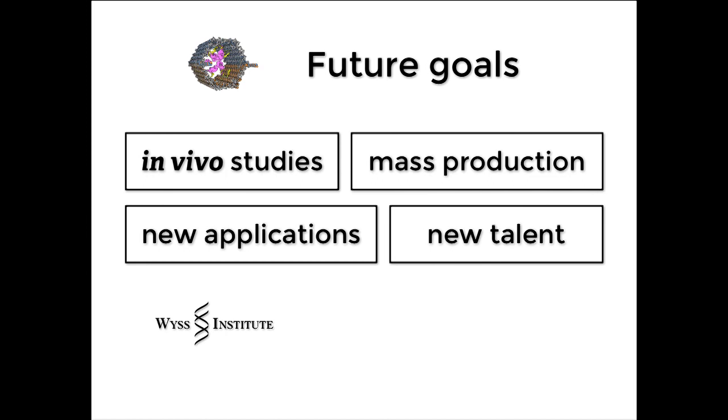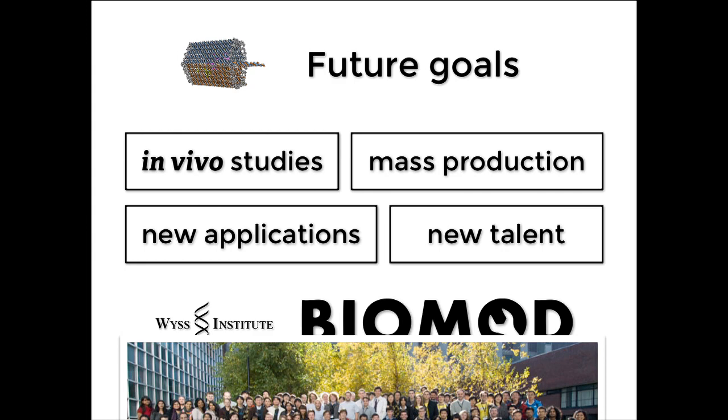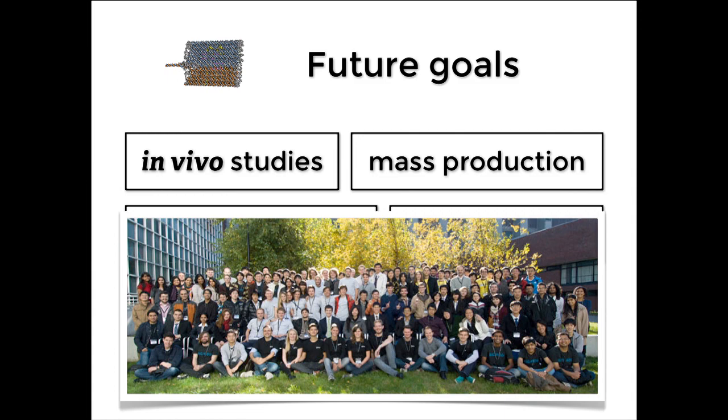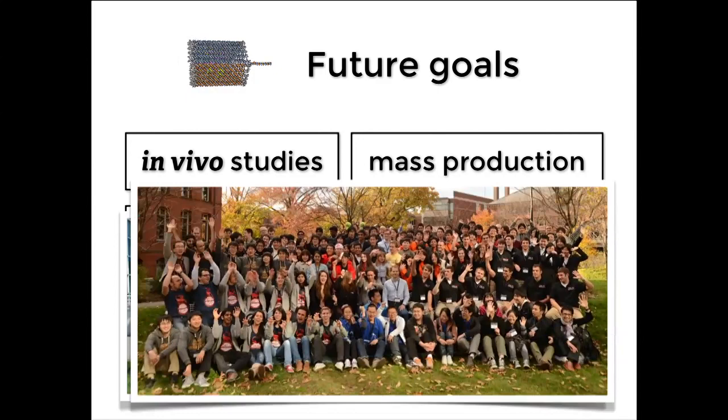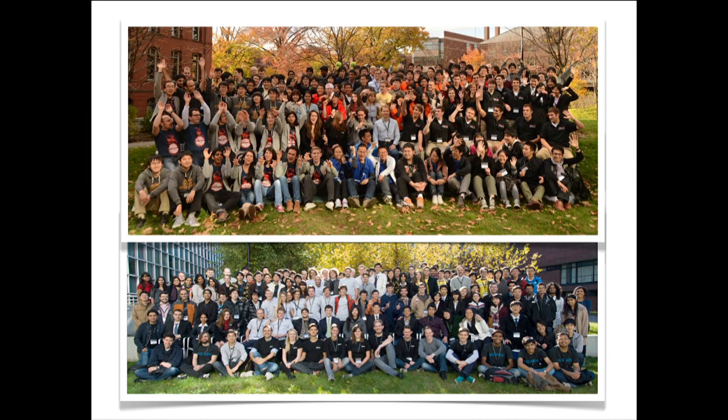To that end, when I was at the Wyss Institute as a postdoc, they generously gave me some seed money to start a student design competition called Biomod. This has been going for two years now and we're starting the third year. Students got together and worked over the summer to design nanoscale devices, then came to Harvard to present their work in the fall — this was 2011. We had over 150 students last year. I think this is actually the most important thing I'm working on, because young students are really going to be the ones that solve all these problems and actually implement this in the lab. I'd love to get more people working on this. I'll thank all the people who made this possible, and thank you for your attention.